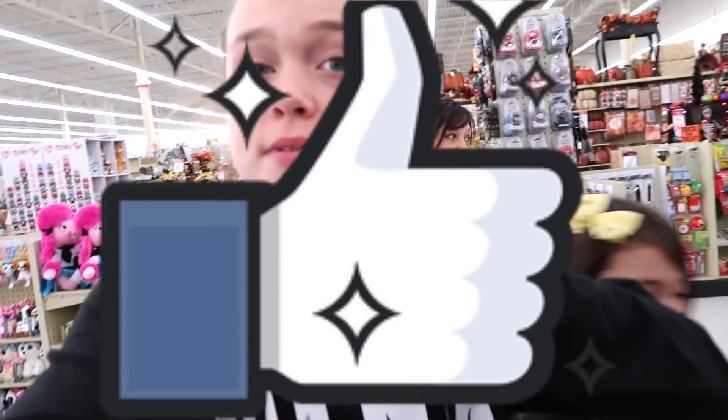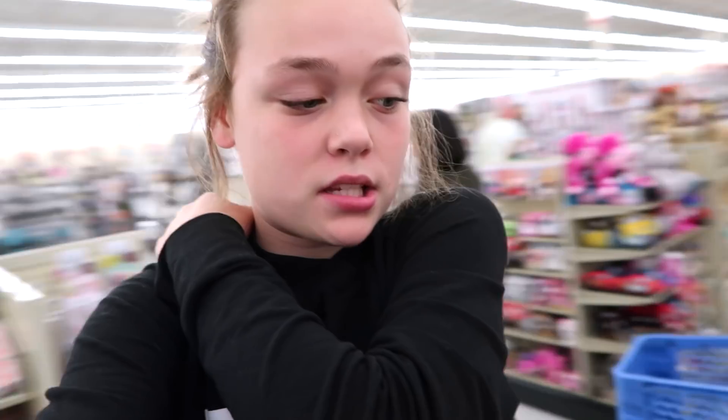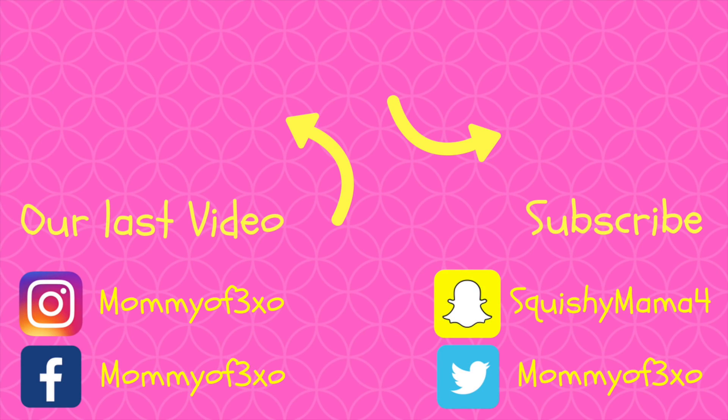Thank you so much for watching today's video. I hope you guys enjoyed. If you did, please give it a big thumbs up. Do not forget to subscribe. Comment down below if you found this video helpful, or if you enjoyed watching us come to Hobby Lobby, or if you found anything that we found in this video here. I love you guys so much — I will see you guys next time. Bye!